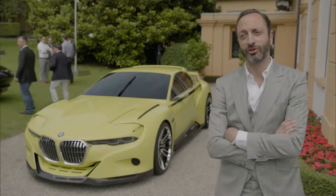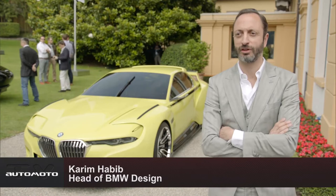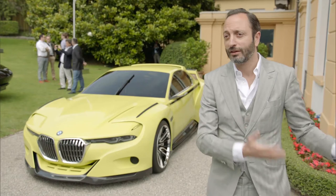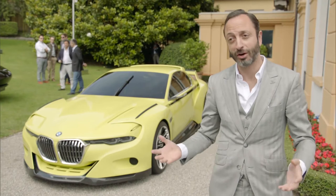The 3.0 CSL is maybe the most important icon in the history of BMW, and we've done a few homage cars already here at Villa d'Este. Villa d'Este is maybe the best place to do a homage — the most important icon, the best place to show it. We think it's the best combination, that's why we did the 3.0 CSL homage.